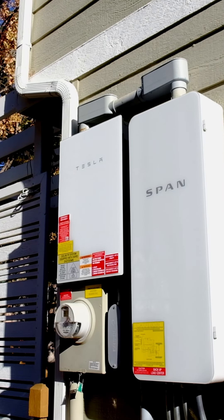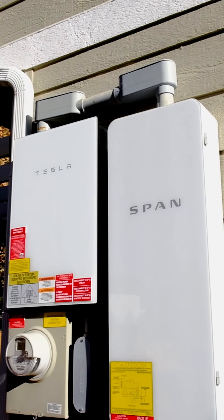They also added a SPAN smart panel. Because they have solar and battery backup, in the case of a power outage they can use a mobile app to determine which circuits to leave on or turn on. The app also provides data on usage.